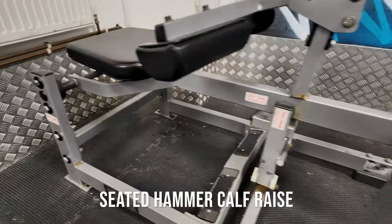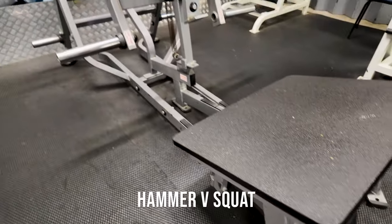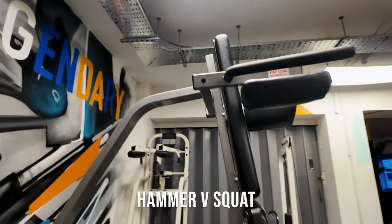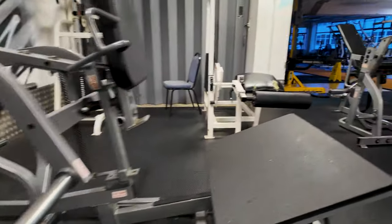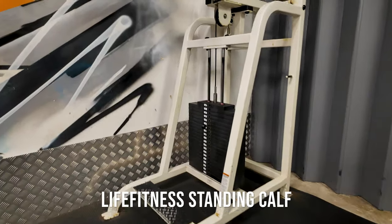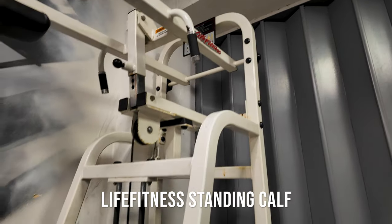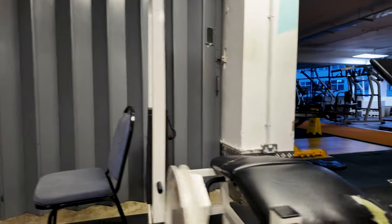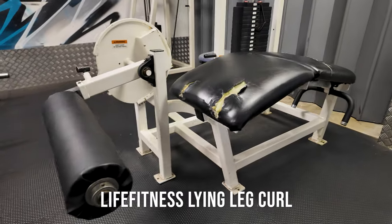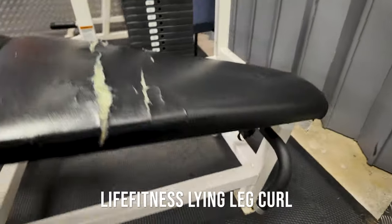In the corner we have the seated Hammer Strength calf raise — a good favourite. Next to that, the Hammer Strength V-squat — huge machine. Good old standing calf raise in the corner, Life Fitness — this machine is probably 20 years old from the old gym. Another Life Fitness leg curl — original, needs a bit of TLC, but I'll get it covered up soon.